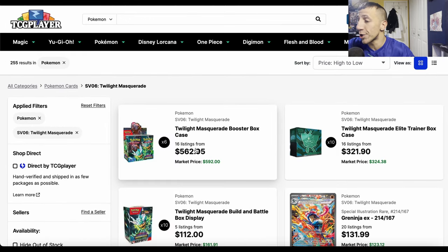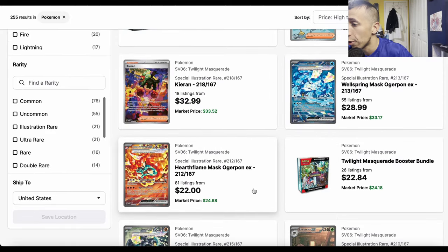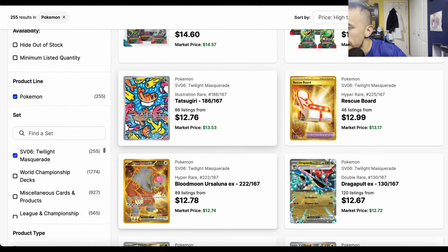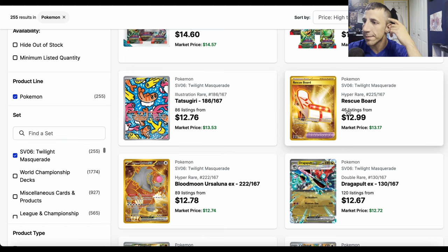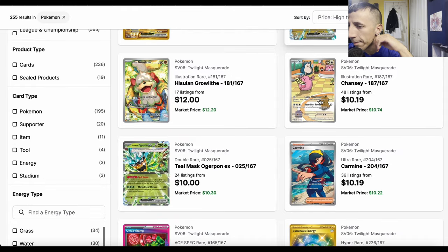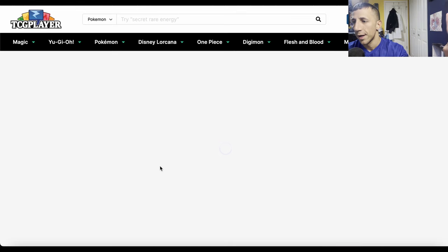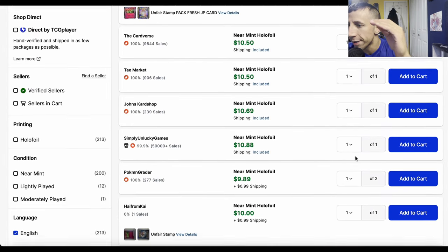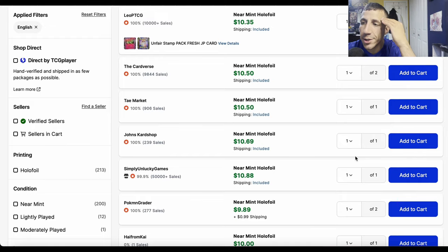We'll see what happens as more packs get opened. On page two: Tatsugiri — why open a bunch of packs when you can just get it for $12-13? Rescue Board is similar but with even worse pull rates, like Buddy Buddy Poffin — it's $13. Dragapult EX is sitting at $12-13 — this was a $30+ card when it came out. Unfair Stamp: one in 119 chance at a specific ace spec, and you can just buy it for $10-11.